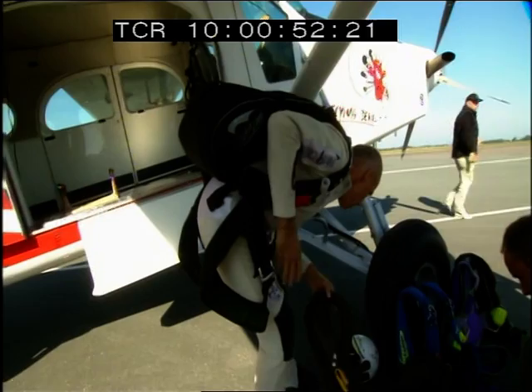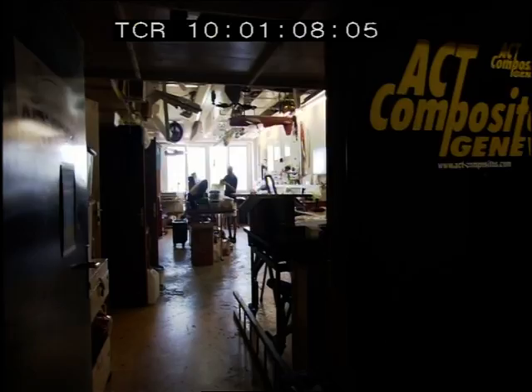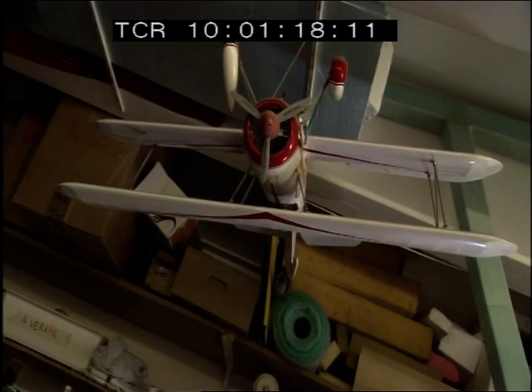Ready to realize a dream that began far from Calais and the English Channel — at a humble model aircraft shop near Geneva Airport. It specializes in the design and manufacture of carbon fiber composites, perfect for model airplanes, and, as Yves has discovered, ideal for building the flying jet wing that will launch him into aviation history.